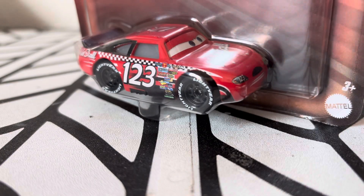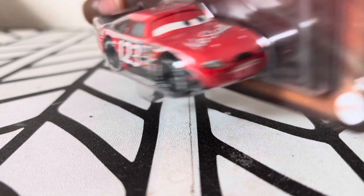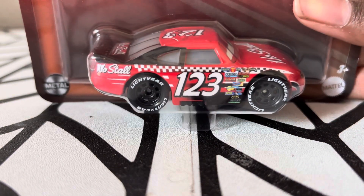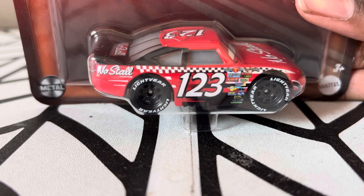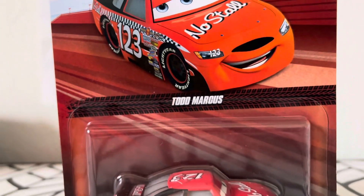I found it like yesterday and I'm actually lucky to find this one. Although from last year I did say that I was gonna get a 1 to 55 scale of Todd Marcus, and looks like I did.